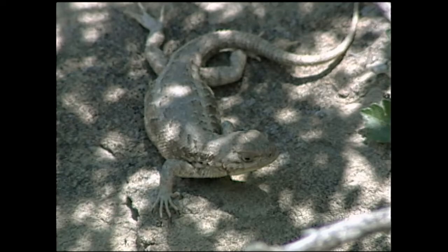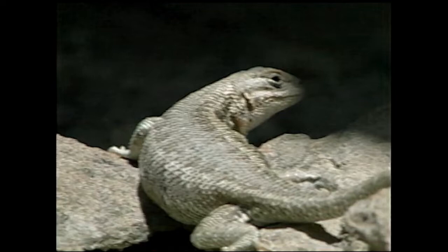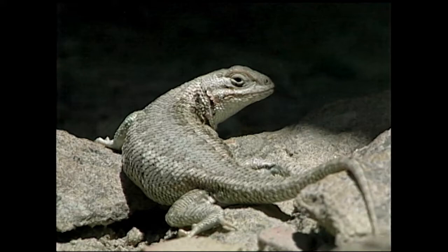Montana is not really a lizard-friendly place. We only have four species that are native to the state. Sagebrush lizards have adapted by having a very short breeding season — it's only 30 to 40 days long.